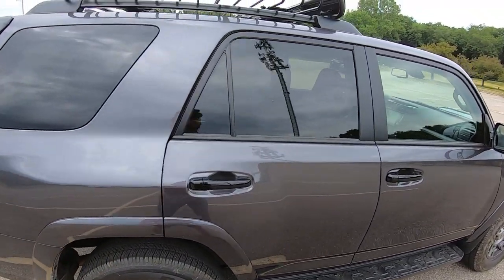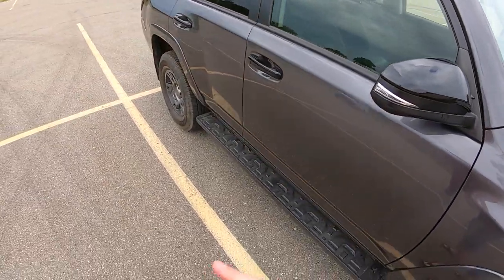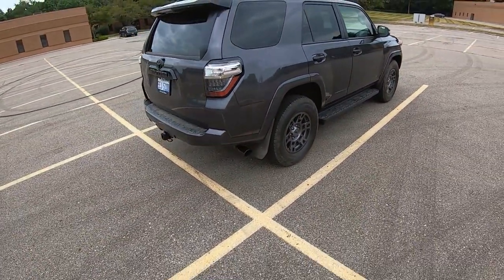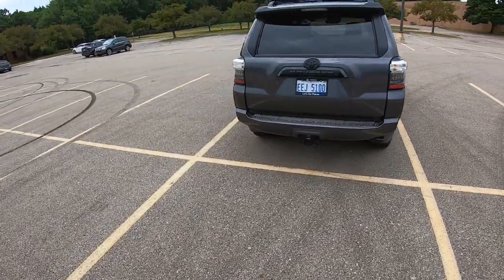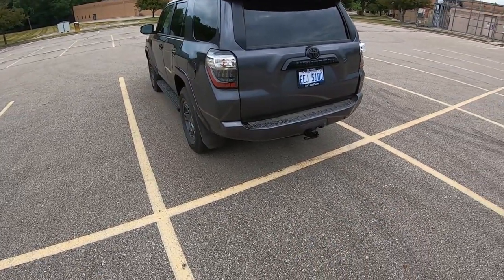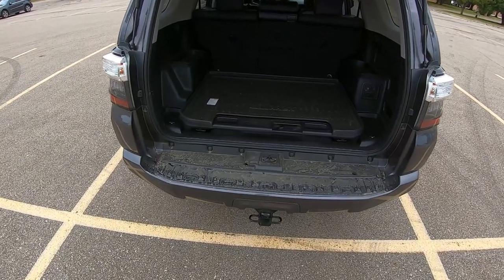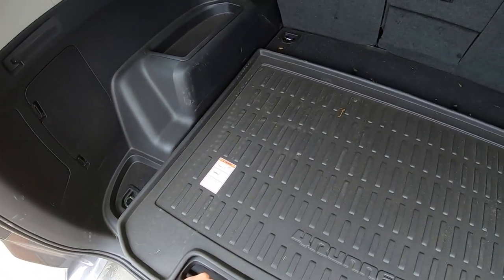We've got this Yakima roof rack as well. For those who aren't just watching this because they love looking at 4Runners and are actually researching this car, this is Toyota's rough and rugged off-road-ish midsize SUV. It slots in between the Highlander and the RAV4 but with more off-road chops and less on-road civility. You really shouldn't be considering this vehicle if you just want a daily driver and won't be using it much off-road.